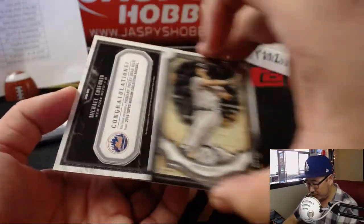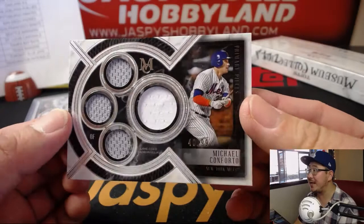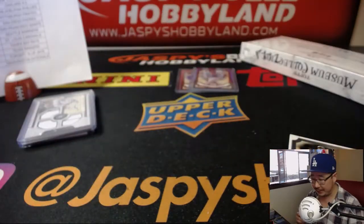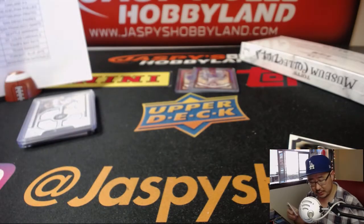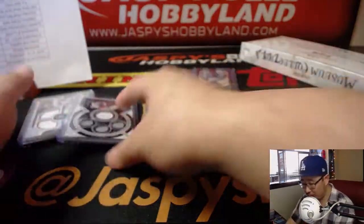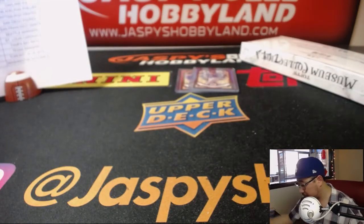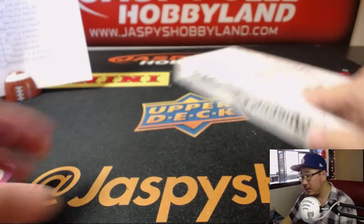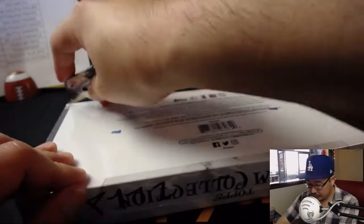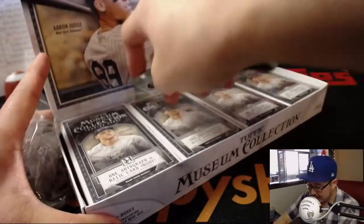And then behind Buster Posey is another Met — Michael Conforto, 40 out of 99, two color quad relic. One box to go, boys and girls. And then in a different video there'll be the break credit. I think we'll do Elite Football after this. Good luck everybody. We've got plenty of museum collection in the store — check it out. JazzPeaceHobbyland.com.